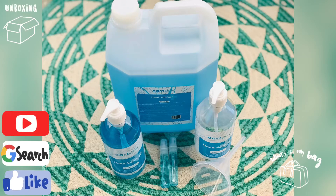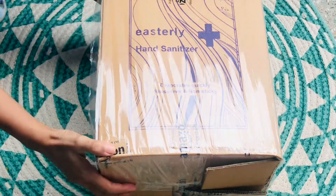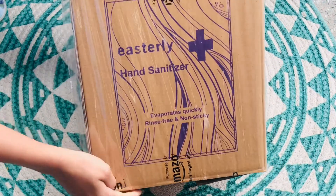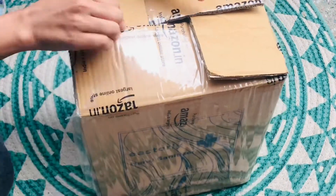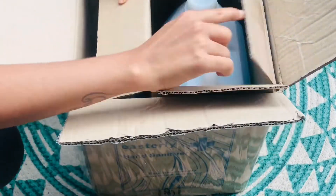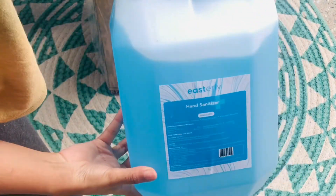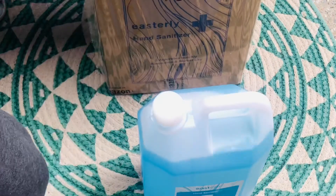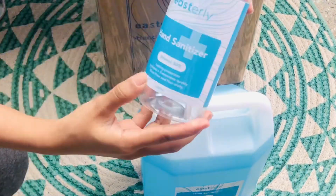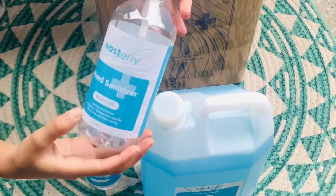Hey people, hope you guys are doing good and you're safe and sound too. I'm here with a very interesting product which is a hand essential these days — that's the sanitizer. This is a new hand sanitizer brand with promised results, specially curated with a formula which contains hydrating glycerol, which is also recommended by WHO.